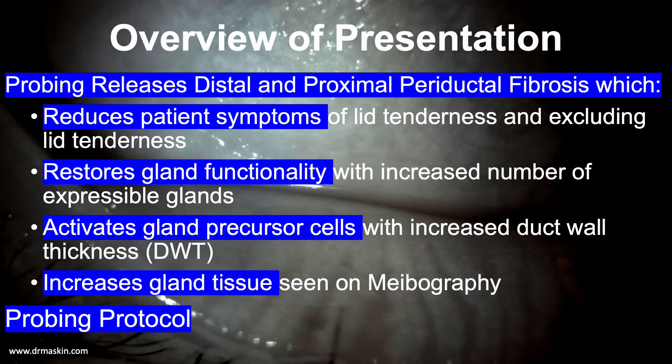In my talk we will be discussing how gland probing targets and releases periductal fibrosis located both distally, just inside the orifice, and proximally, deeper in the lid, which: 1) reduces patient symptoms of lid tenderness and other symptoms; 2) restores gland functionality with increased expressible glands; 3) activates gland precursor cells; and 4) increases gland tissue on meibography. We will also briefly review findings and conclusions from five randomized controlled trials on intraductal probing for refractory obstructive MGD, and review the probing protocol I used.